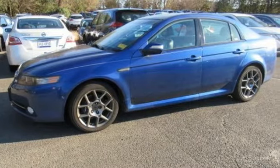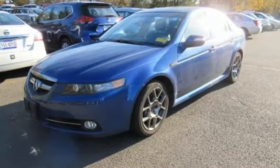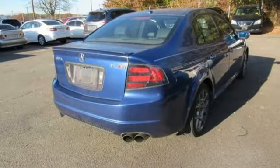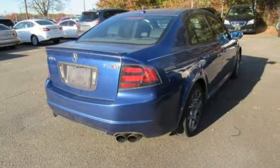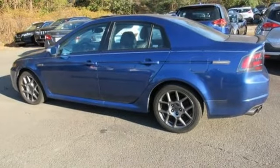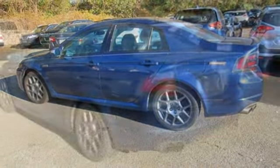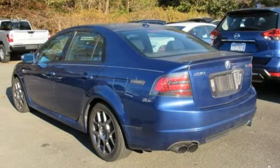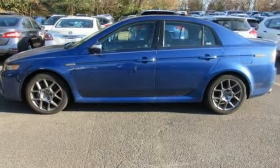It boasts an impressive list of features like these: voice activation, power heated mirrors, front heated leather bucket seats, auto-dimming rear view mirror, wireless phone connectivity, dual zone climate control, automatic transmission, power sliding and tilting sunroof, sports suspension, and V6 engine.